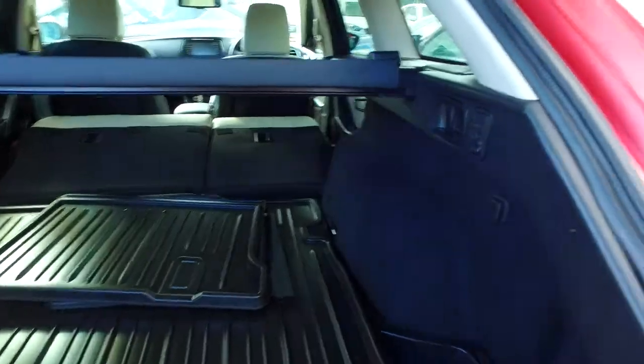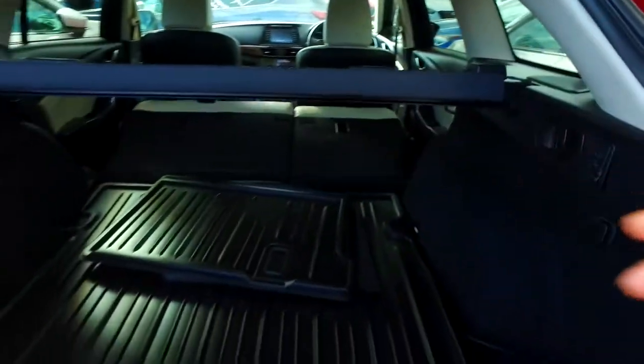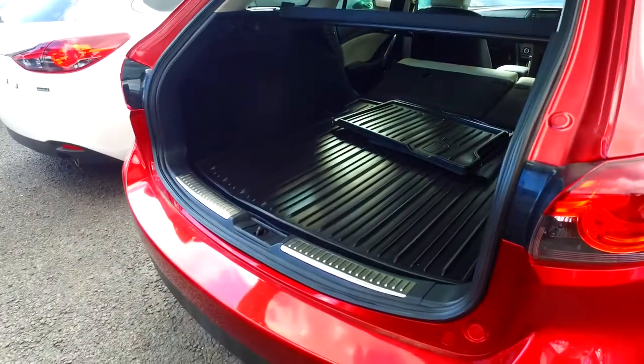There are hard cover trays in the cargo area, and you've got levers here that you pull to fold those back seats down — almost like the back of these wagons actually.